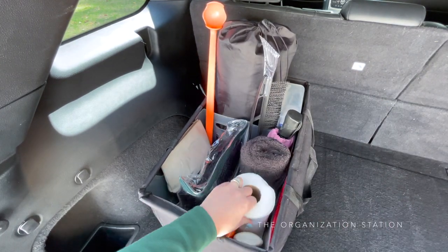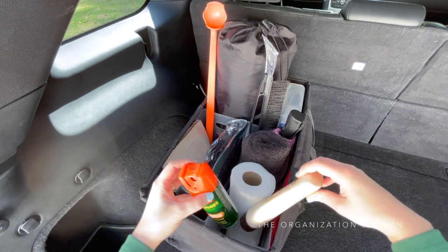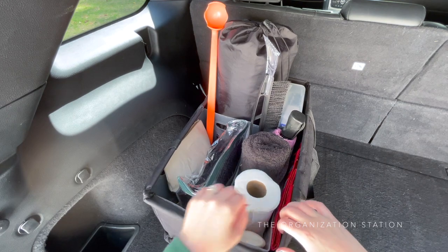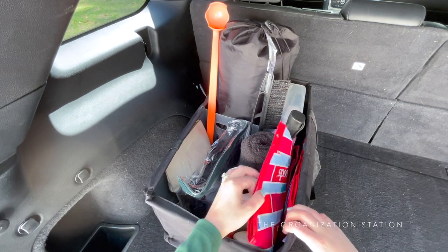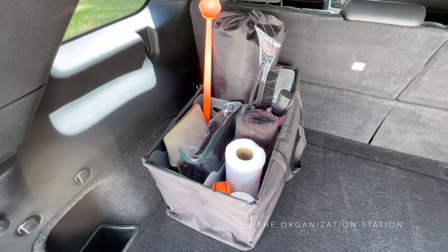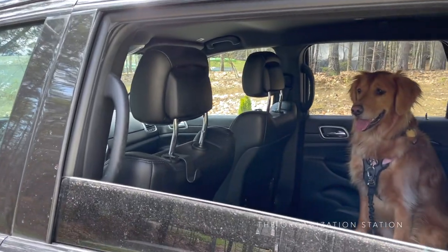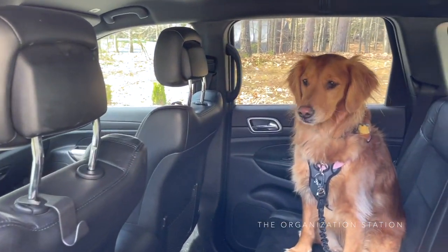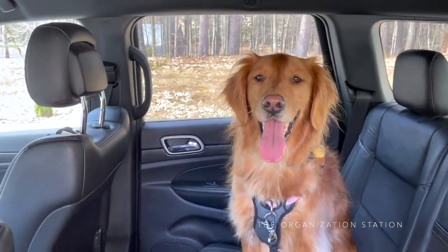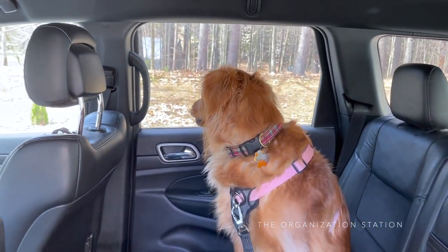Bug spray, sunscreen, and some reusable bags are all tucked in the side as well. As a side note, I would love to know what you do to keep the fabric in the trunk of your vehicle clean — no matter how many times it gets vacuumed, it is always covered with dirt, sand, and dog hair. There we have it! Those are a few tips, tricks, ideas, and gadget recommendations for vehicle organization. I would love to know how you keep your vehicle organized and what products you recommend.